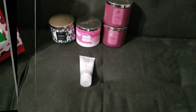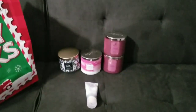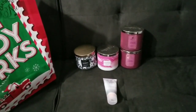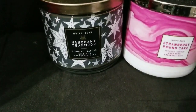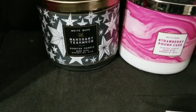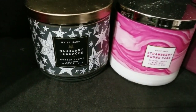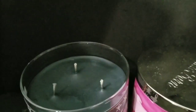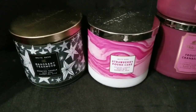First up I have my Bath and Body Works candles. The first candle is something new to the house — I got the Mahogany Teakwood. I thought that would be a great candle to have up here in the office. It's black inside and has kind of a masculine smell, so I thought that might be pretty good for a boss man.